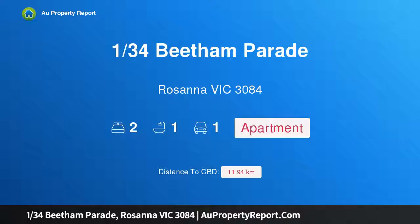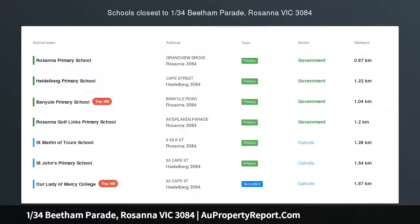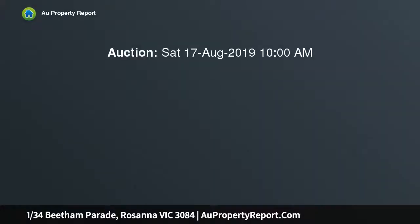Hi, I am glad to introduce property 1/34 Beetham Parade, Rosanna Victoria 3084. Spacious, sleek and low maintenance, look no further than this spacious residence in the premier Rosanna pocket.